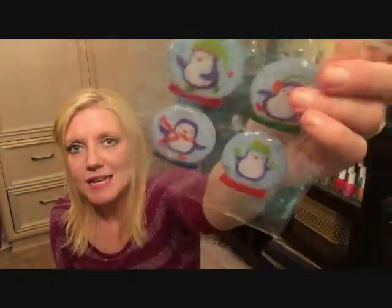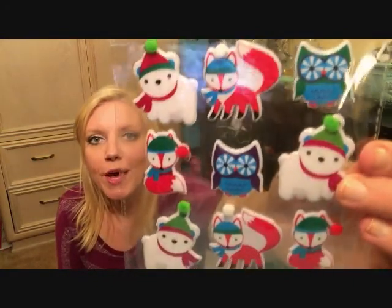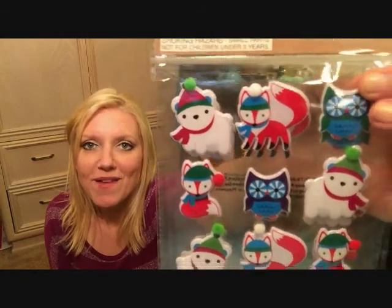I also picked up a pack of these little snow globe penguin figures. I like that they have glitter in them — they're nice, good size, and spongy plastic. Then I picked up these adorable guys — they're just so cute. I actually picked up two of those because they were my favorites. That is everything from Target.